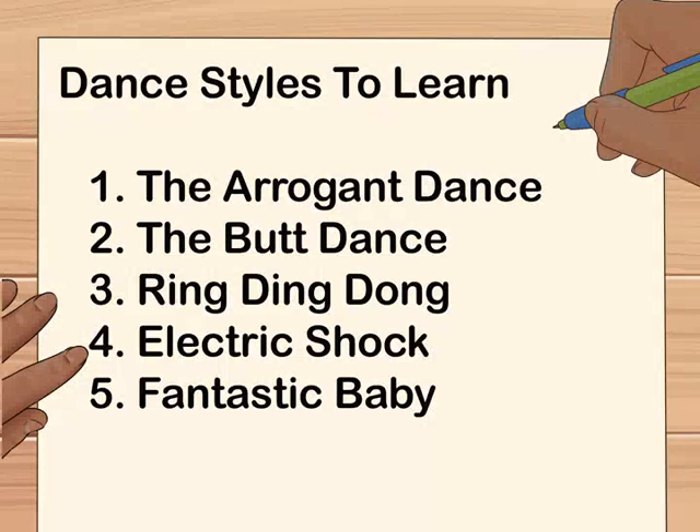Keep a list of the dances that you really want to learn. If you realize that a dance you really want to do is just too hard for you right now, don't get discouraged. Write down the songs you really want to learn and use them as motivation to start learning the simpler dances. As you improve and get more experience, you'll be able to tackle the harder dances on the list. It'll be fun.